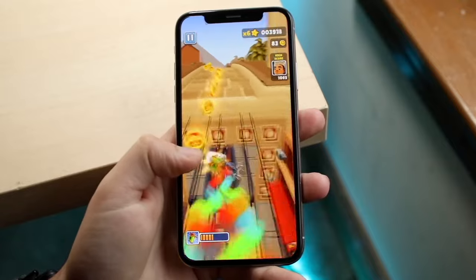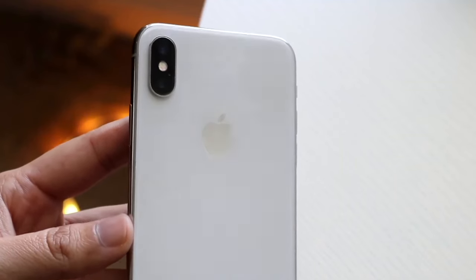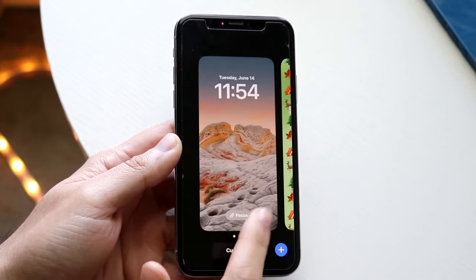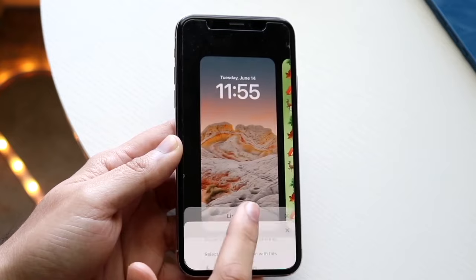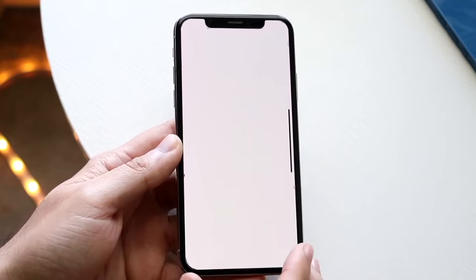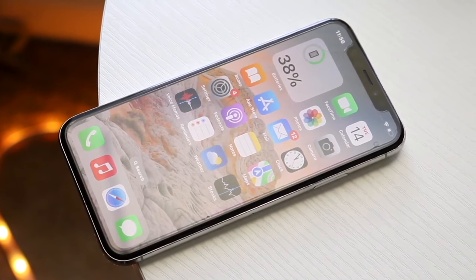The reason the iPhone X still feels fast is the gestures. Using the same gesture-based navigation as the iPhone 15s makes it feel so much faster and more fluid than the button-based iPhone 8 Plus. Apple's decision to go all-screen with gestures on the iPhone X made this phone age much better than its contemporaries.